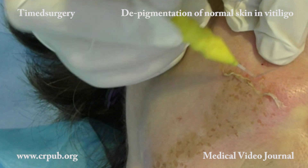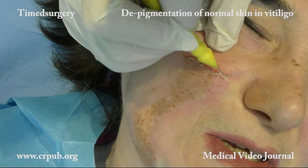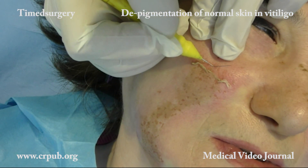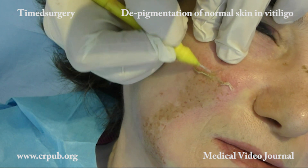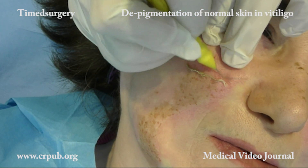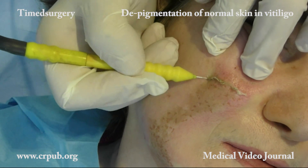In mixed peeling with de-epithelialization, the resorcinol that is subsequently applied is perfectly absorbed and acts on all the geometric points of the surface. De-epithelialization can be carried out accurately only by means of the specific current of the timed apparatus, the power system of which has been expressly designed for this purpose.